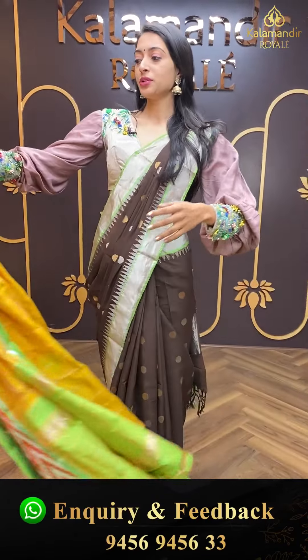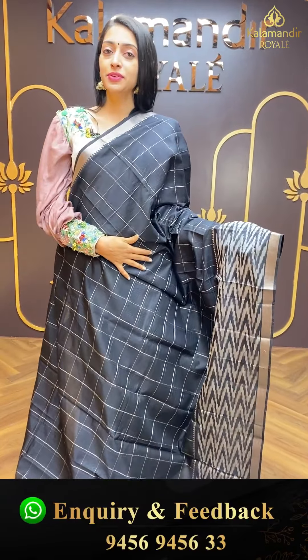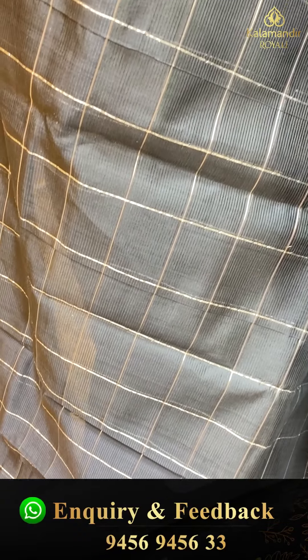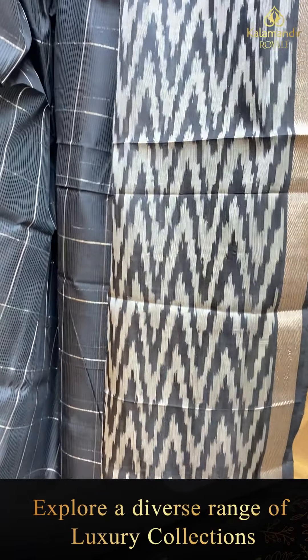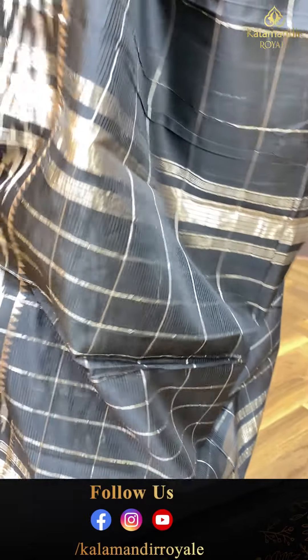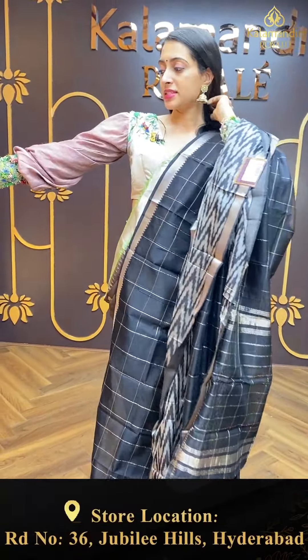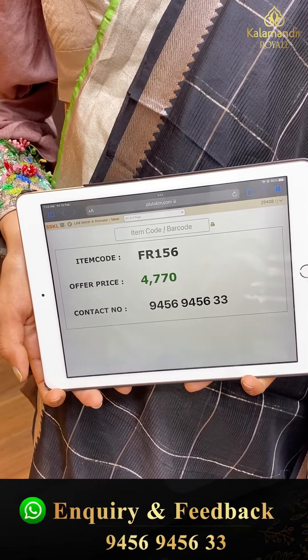Moving on to the next beautiful colour — lovely royal black. Just have a closer look at this beautiful black colour saree from the Mangalagiri collection. Self colour combination blouse. Item code is FR156 and the offer price is ₹4,770.